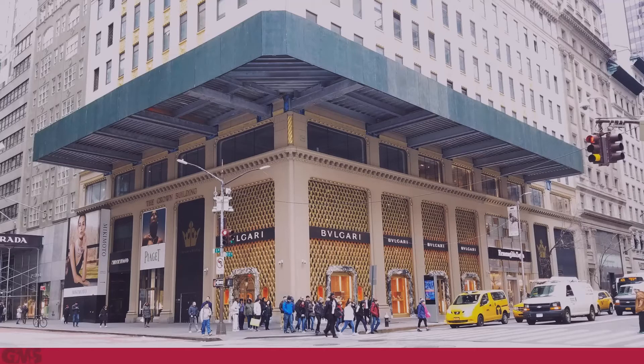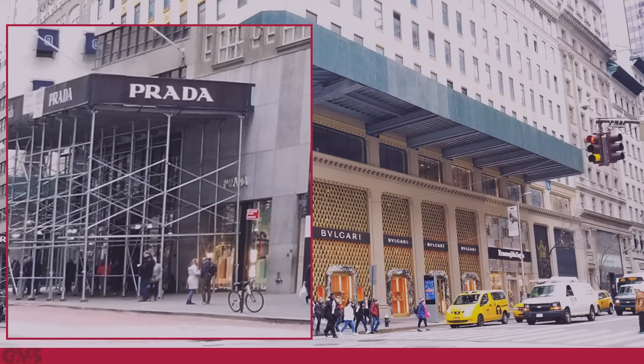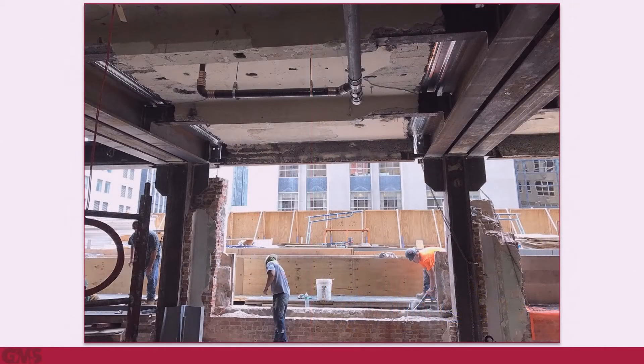It eliminates the potential for vehicular impact, compared to the traditional sidewalk shed. Structural alterations occurred over two phases. Phase one began with the interior work, including the reinforcement of the perimeter columns between the cellar and fifth floor.